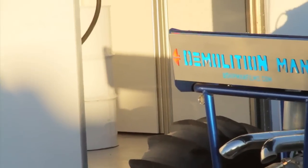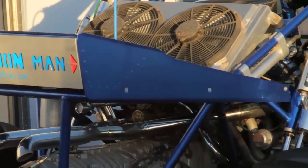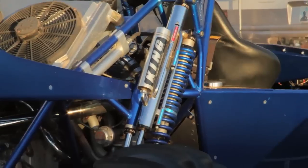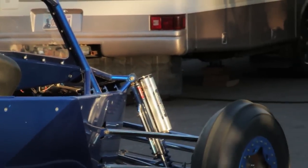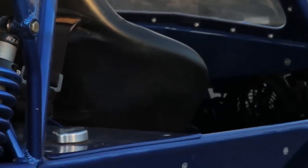What do you have now? It's a 2008 Jackson Sand Car, mid-engine, twin turbocharged 5.3 with a Mendiola HD 4, 22 inches of travel. How much horsepower are you putting out? It puts out 630 to the crank and it's probably 450 to 475 at the rear tires.